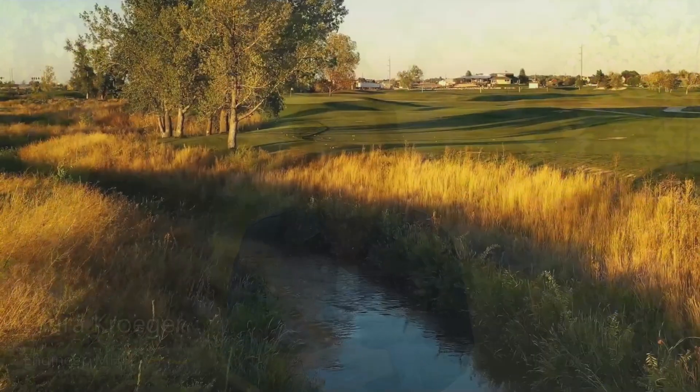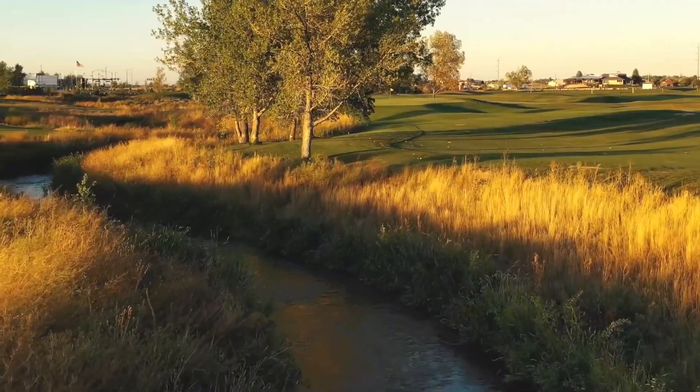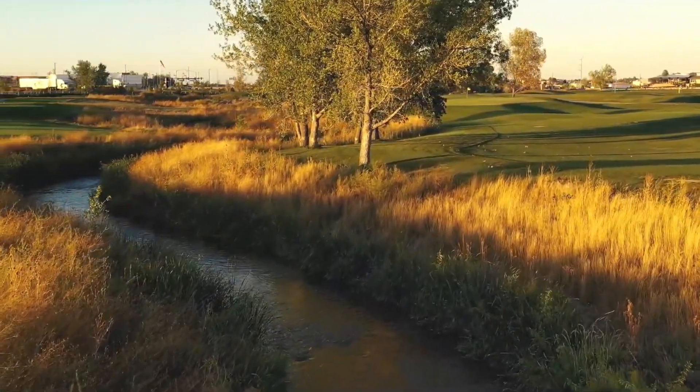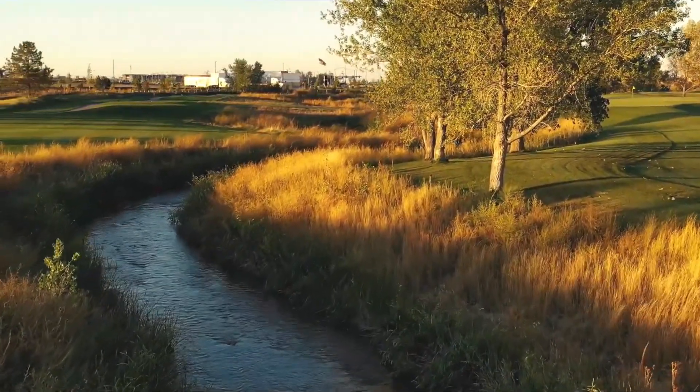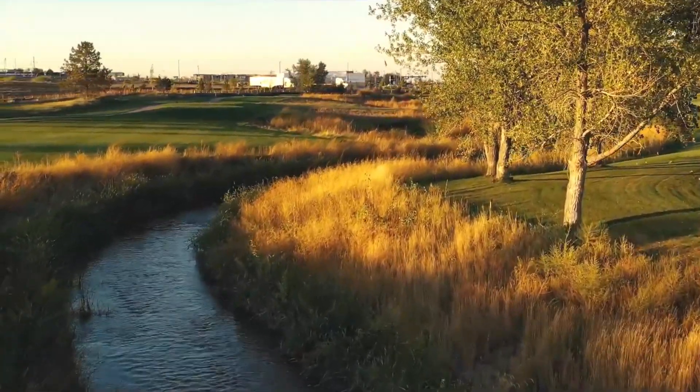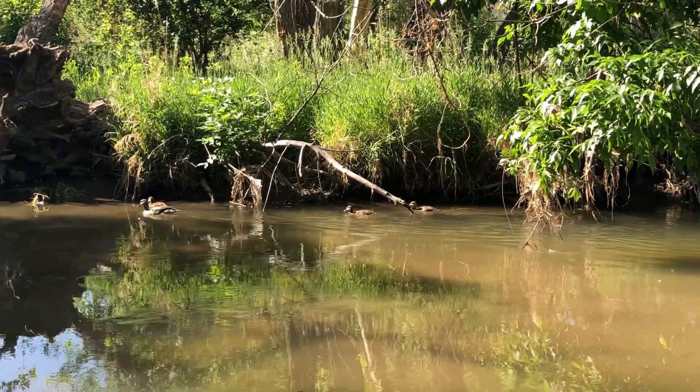The district recently coined the term high-functioning, low-maintenance streams to describe our modern approach to urban stream design. High-functioning, low-maintenance streams, or HEFLAMs, not only reduce flood risks but also mimic natural stream processes, which leads to lower life cycle costs as well as creates an abundance of ecological and community values.